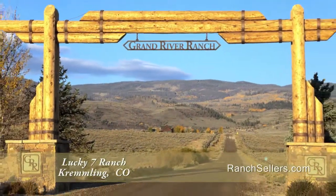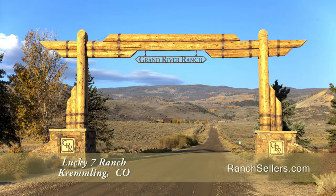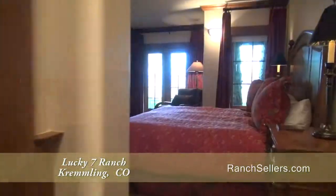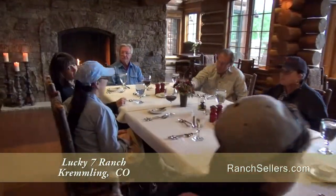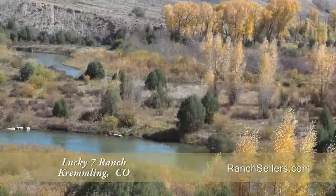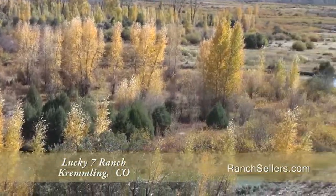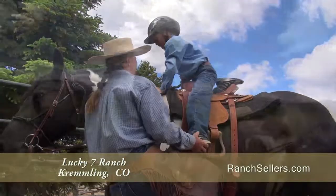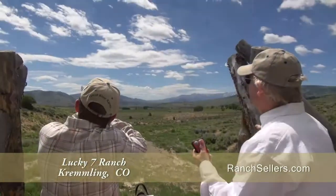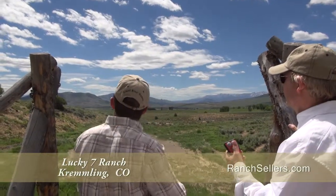As a member of the Grand River Ranch community, you'll have access to all the amenities, including Grand River Ranch Lodge, offering overnight accommodations and fine dining. There are two fly-fishing camps, one of which offers fishing on tailwaters off the Wolford Reservoir. Owners also enjoy access to the ranch headquarters and equestrian center, as well as a U.S. regulation sporting clay shooting range.